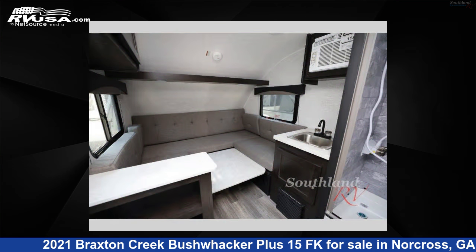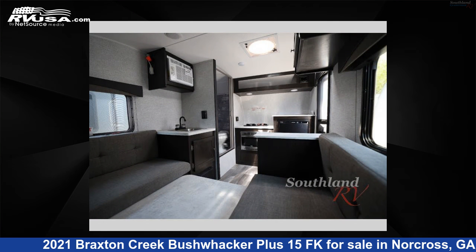For more information and pricing on this unit, and to see all units available for sale by Southland RV, visit rvusa.com.